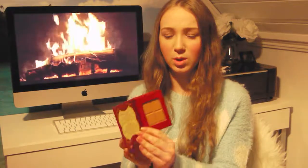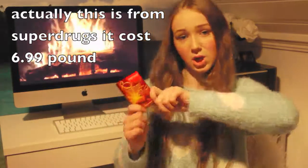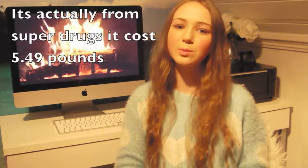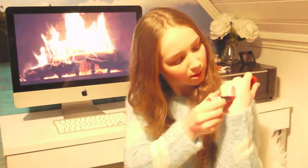Also from Bourjois I got the Bronzing Powder. What actually made me want to buy it is the chocolate — it smells good, it doesn't smell like chocolate but it looks like chocolate, and that means the world. The next thing I got is the Rimmel London Lasting Finish Lipstick. It's a really dark red lip in shade 107.